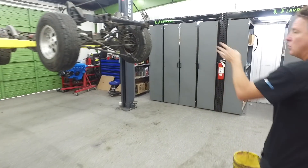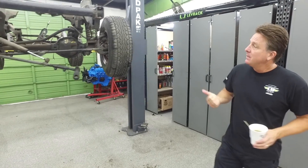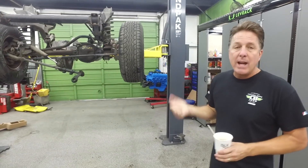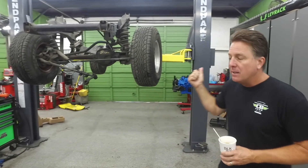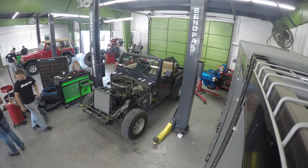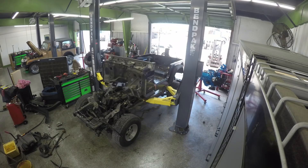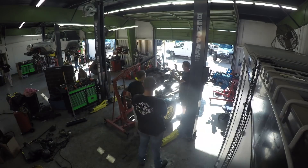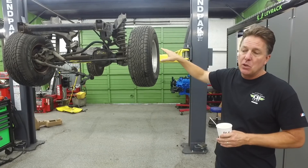This is a local rust-free TJ Wrangler that was not wrecked, ran and drove — 4-liter, 5-speed, with a rust-free body. We're parting it out. To keep the TJs on the road, they're built from '97 to '06, and there's some parts you just can't get. So if you need anything for your TJ Wrangler, this is busted all the way down to the frame. The frame's already sold.